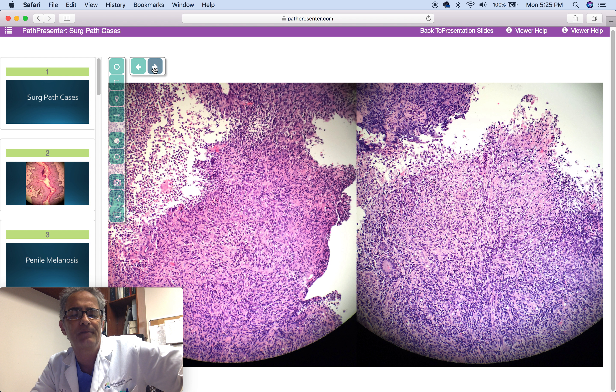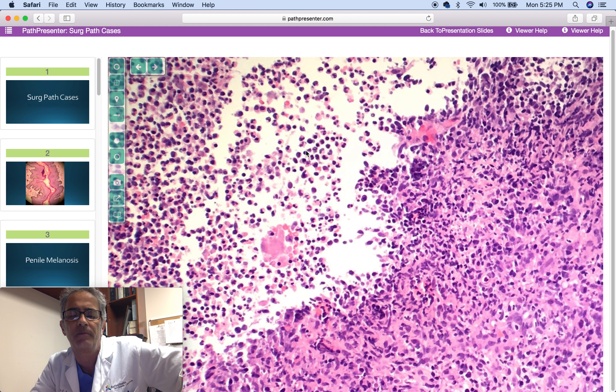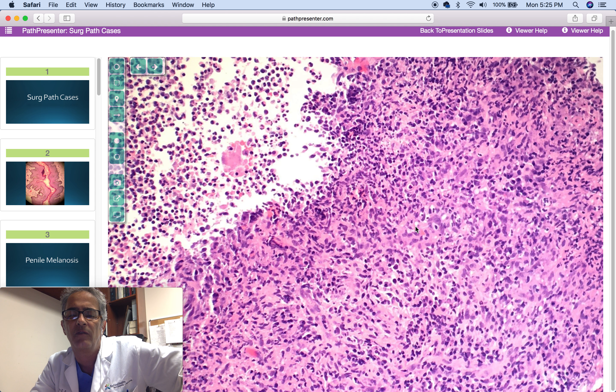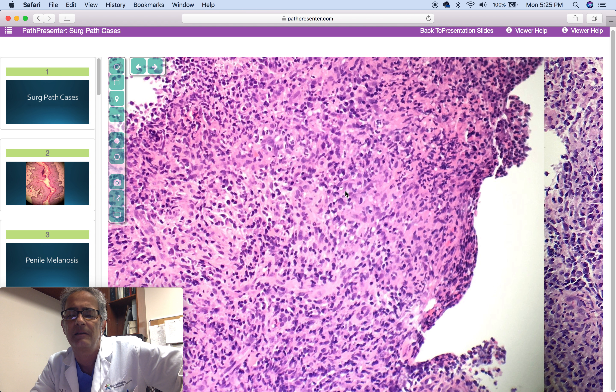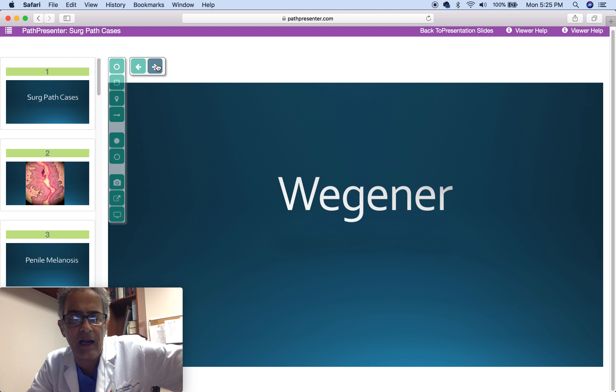Next case: a 57-year-old woman with history of recurring ulcerative lesions in the nose. Abundant neutrophils and eosinophils, plasma cells, palisading of histiocytes, no very obvious vasculitis, and a lot of plasma cells. The diagnosis is consistent with Wegener's granulomatosis, confirmed with C-ANCA positive and previous history.